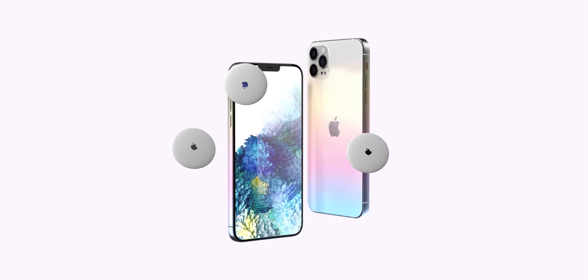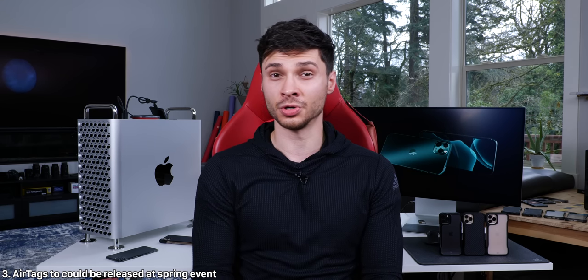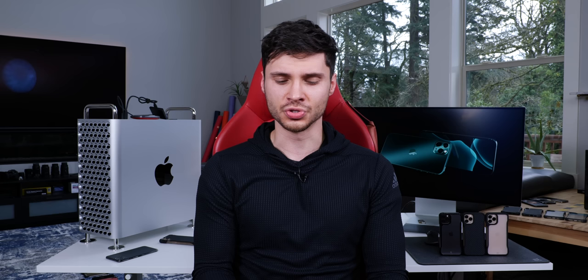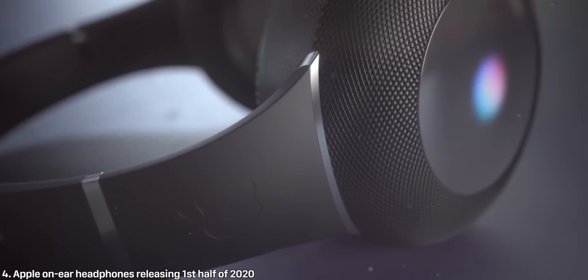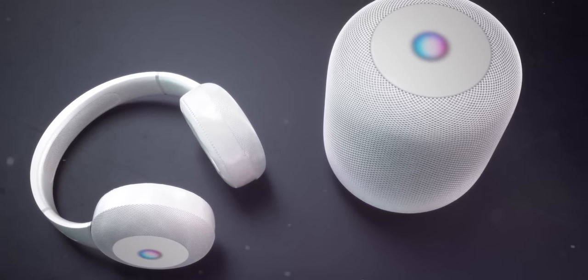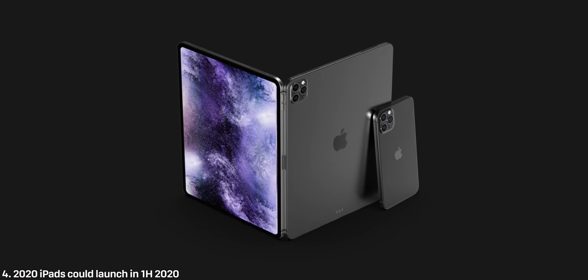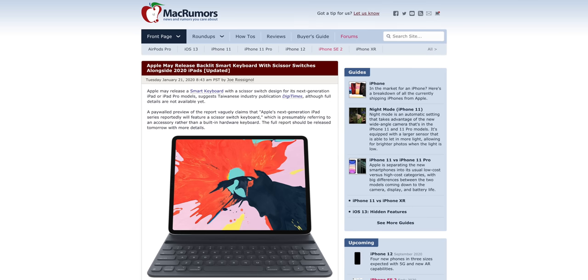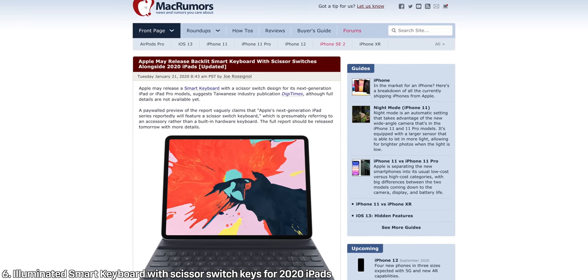He also says AirTags, the Tile competitor, will be released in the first half of 2020, very likely coming at the spring event. They're going to take on Tile — never lose a single product again — and this will be integrated with the ultra-wideband chip in iPhone, so you'll be able to track items within a few feet, even within a foot indoors, which is the best part. Also, Apple over-ear headphones are still happening — details are very scarce, but they will happen in the first half of 2020. He also mentioned a new iPad Pro 2020 version is coming, as well as the MacBook Pro 13-inch with scissor switch keys. DigiTimes is reporting that Apple will release their first ever smart keyboard that's backlit and includes scissor switch keys for the upcoming iPad Pros.